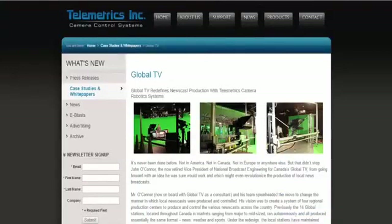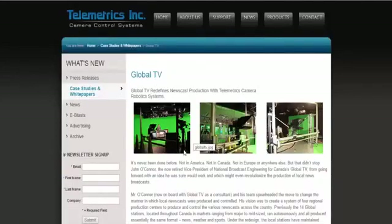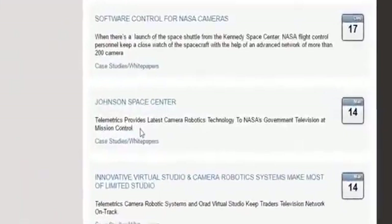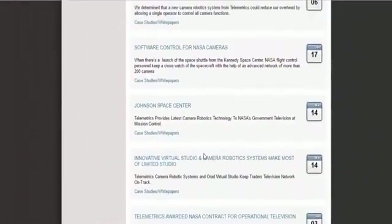They found a company called Telemetrics — I'll put the link in the description. Thank you Debbie Durant for bringing this to my attention. After I researched this, lo and behold, I found out our government has a contract with these people. Telemetrics basically helps news teams bring broadcasts together in real time. They're able to create sets, cities, anything you want in a virtual reality world and make it look 100% real. They can also bring different people from around the world, put them in the same room, and broadcast live. Here we see: Johnson Space Center — Telemetrics provided latest camera robotics technology in NASA's government television at Mission Control. Why do you need to fake virtual reality sets at Mission Control? I think we know the answer when we saw Tim Peake on the gridded blue screen.